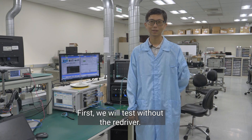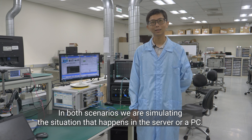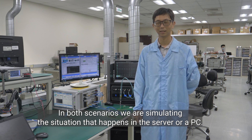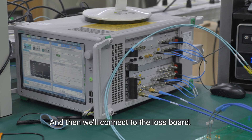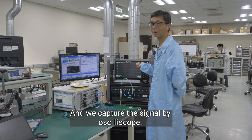In the first test, we will test without the Redriver. In both scenarios, we are simulating the situation that happens in the server or PC. We will use a 32 gigabit data signal generated by BERT, and then go through the loss, and we capture the signal by the oscilloscope.